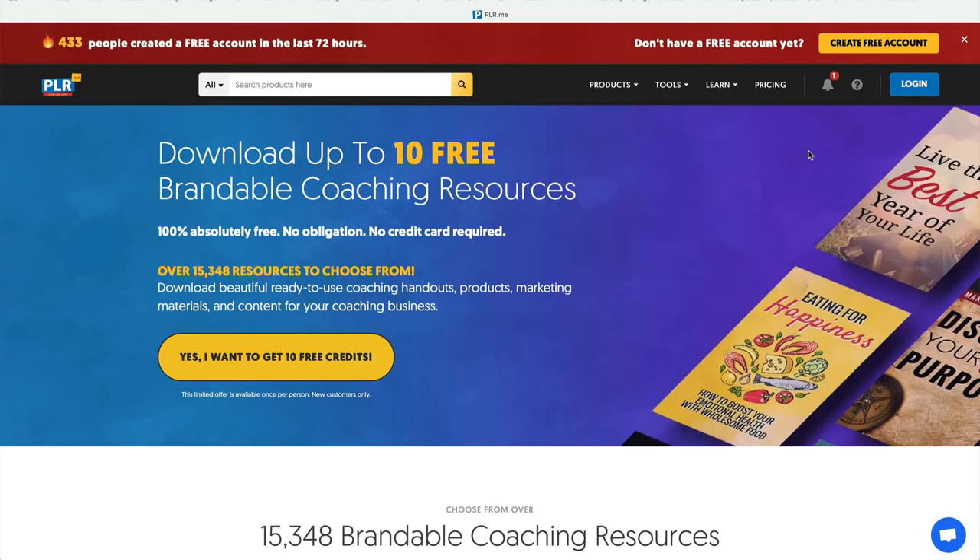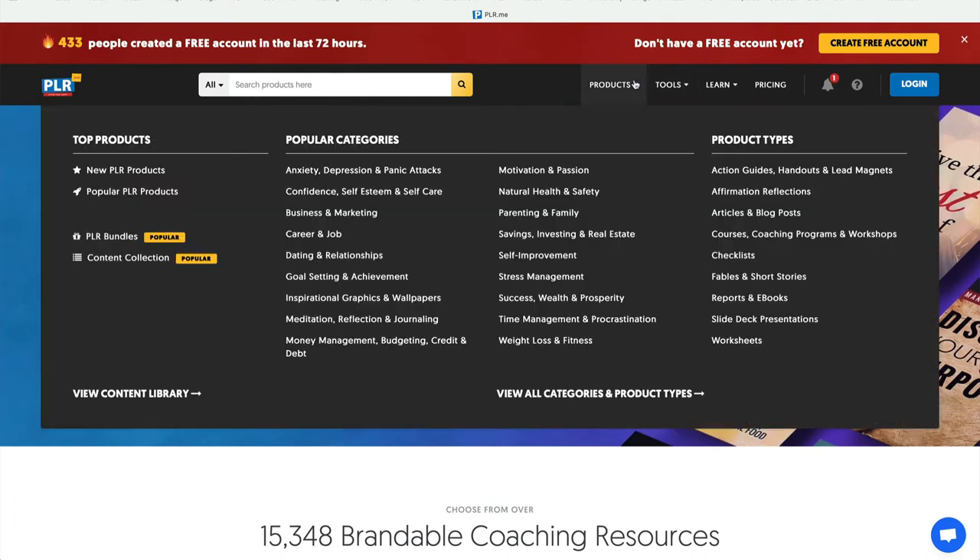One of the reasons why I love PLR.me is because there are so many products. Look at all these categories — there's a lot of them. Let's just pick the first one: anxiety, depression, panic attacks. A lot of people have problems with anxiety, stress, depression, and panic. It's a big, big field.